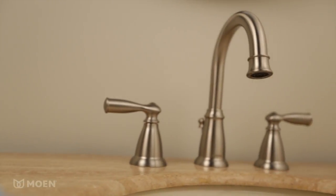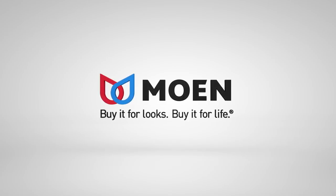The Banbury Widespread Faucet from Moen. Buy it for looks. Buy it for life.